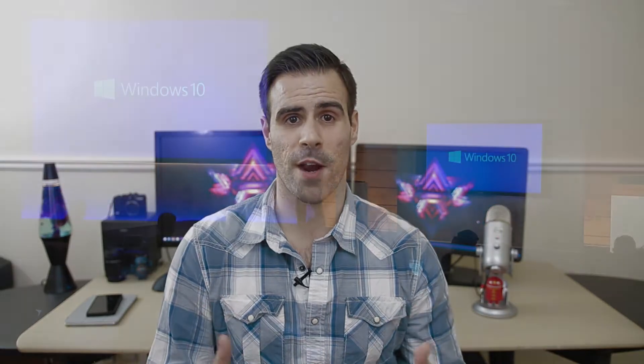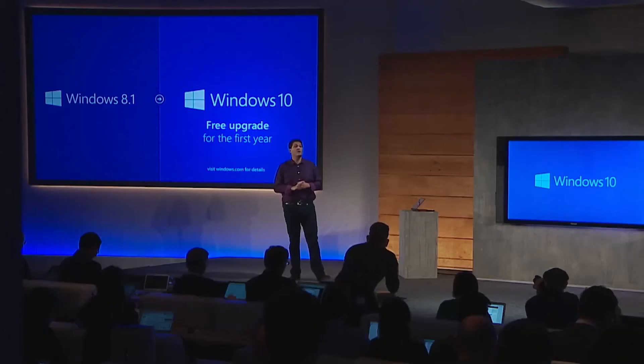What's up everybody, this is Matty Moe and today we're going to be talking about all the new features coming with Windows 10. Before we get into the nitty-gritty of what Windows 10 really has to offer, the first thing I want to mention is that it'll be a completely free upgrade for Windows 7 and Windows 8 users.